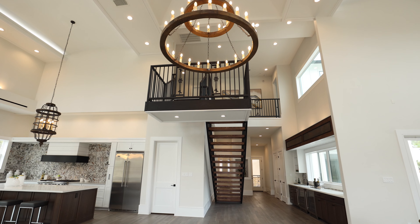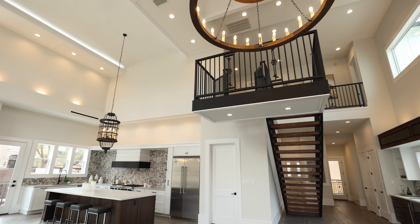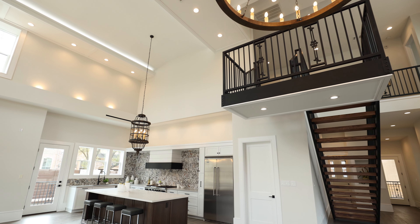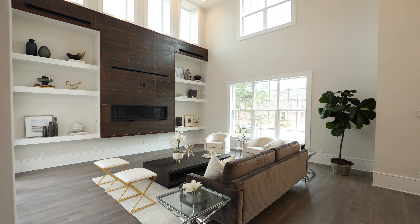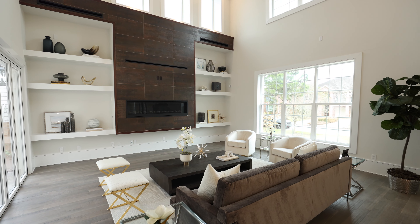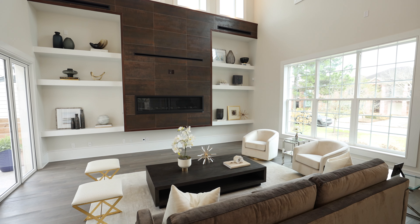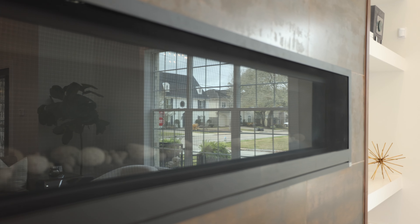The builders sought to ensure each detail is exceptional. A double-tiered chandelier highlights this magnificent entry. A grand custom linear gas fireplace accented by Spanish-inspired tile serves as a focal point of the sprawling living area, which opens up to one of three outdoor entertaining spaces.